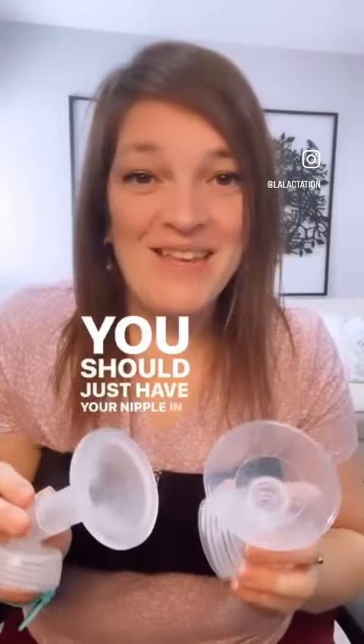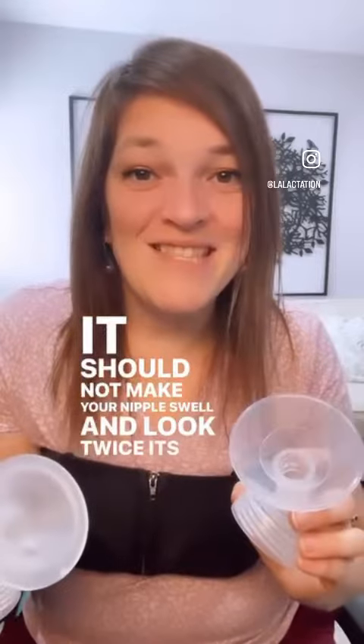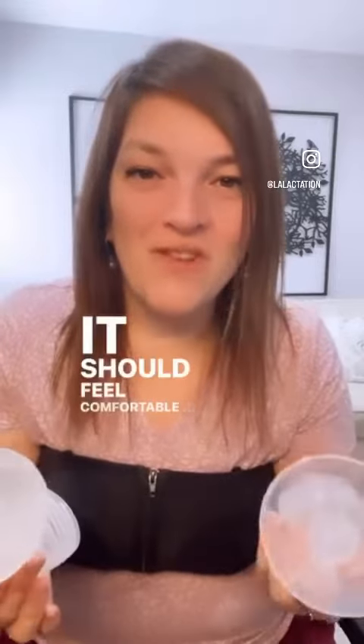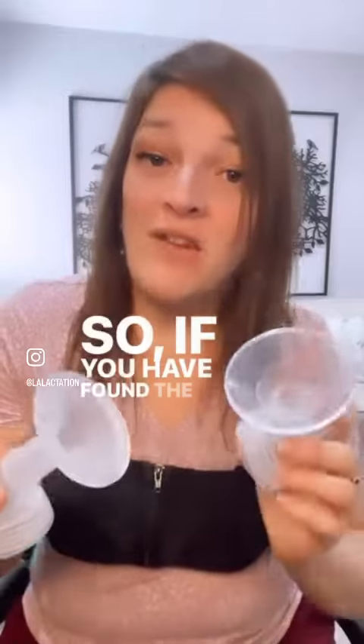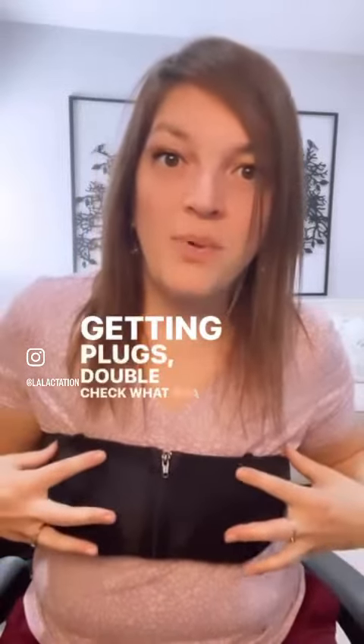You should just have your nipple in and out of that tunnel. It should not make your nipple swell and look twice its size when it comes out. It should feel comfortable and be moving your milk efficiently. So if you have found the right size flange and you're still getting plugs, double check what bra you're using.